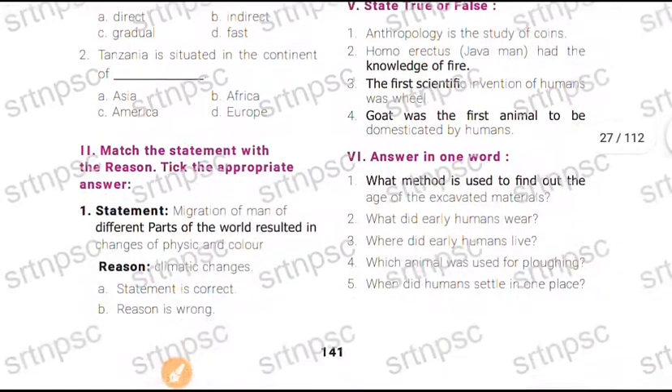Next: the statement is that migration of men to different parts of the world resulted in the change of physical features and colour. When a man moves from one place to another, he changes in physical features and colour. The reason given is climate change — climate change is relevant here. Both the statement and reason are true.